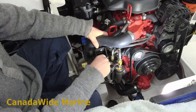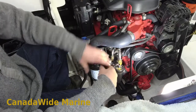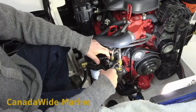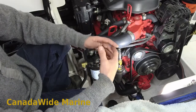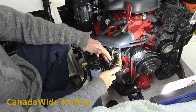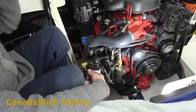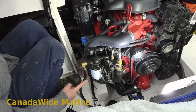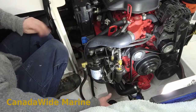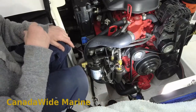Generally, the reason it's working too hard is a restriction somewhere in the suction side of the system. The output side is controlled by the pressure regulator, so it can't really be restricted in a way that causes too much load on your pump. It's the suction side — the fuel line that goes all the way down into the fuel tank, including the pickup and the anti-siphon valve, which we'll have a look at in a minute.